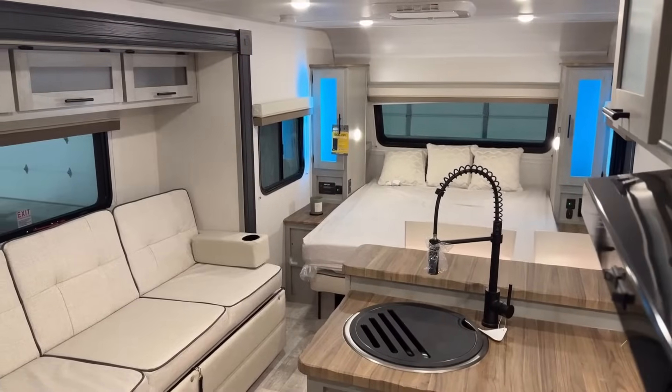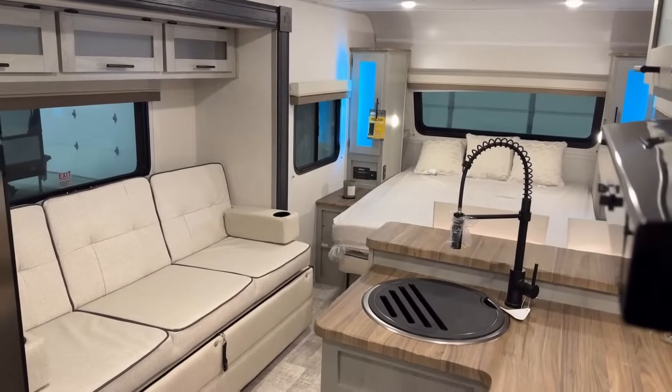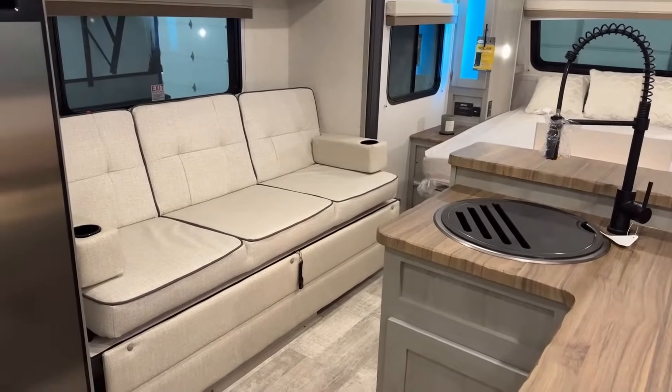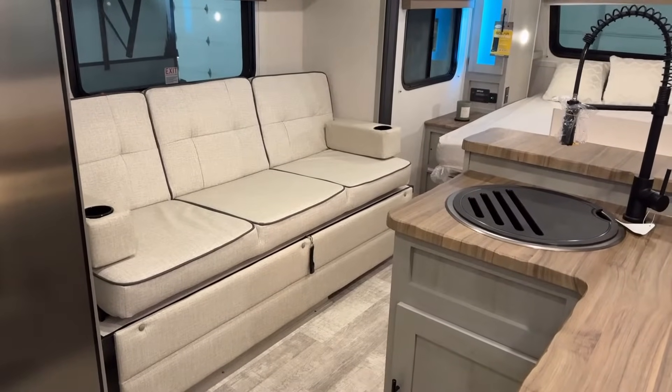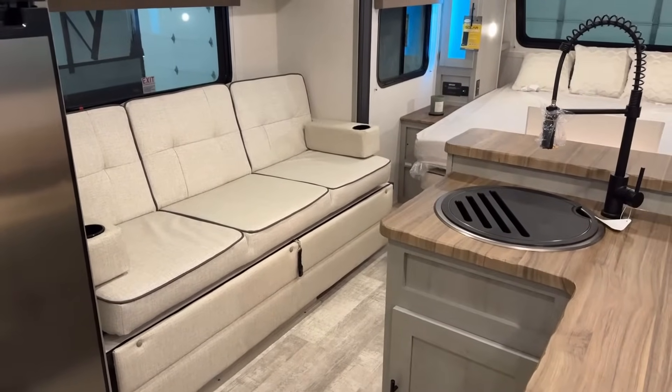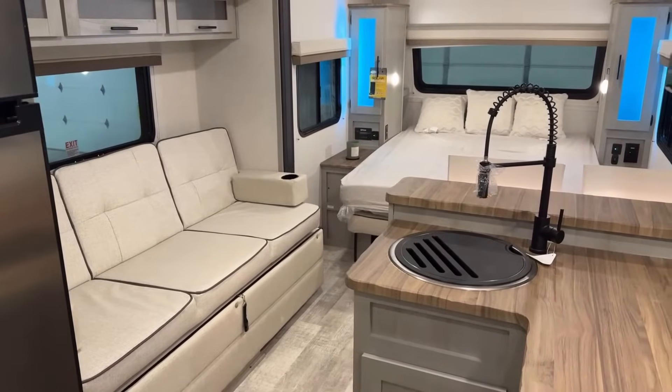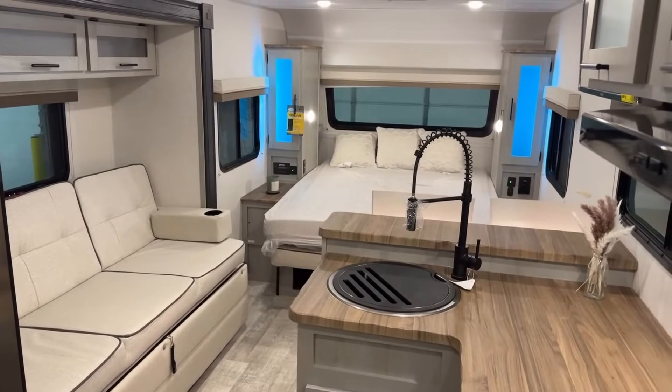This RV is a really smart combination of features. The floor plan generally reminds me of something like a Rockwood 2109, a Freedom Express 192, or some other similar builds from other manufacturers — but it definitely finds a way to do its own thing here and there.